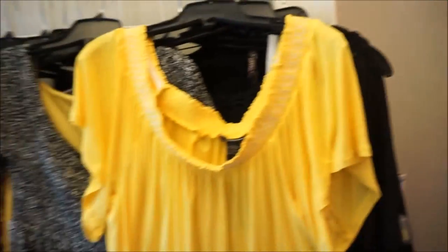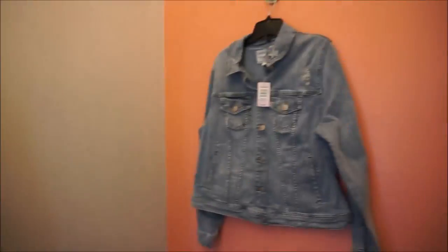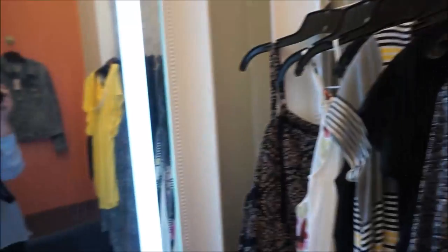Hey everybody, welcome back to my channel! Today I have for you an inside-the-dressing-room video — inside Torrid. I thought I'd show you some of the cool spring stuff that's been coming out. I grabbed a bunch of stuff — a bunch of dresses and a jean jacket — so let's get into it.